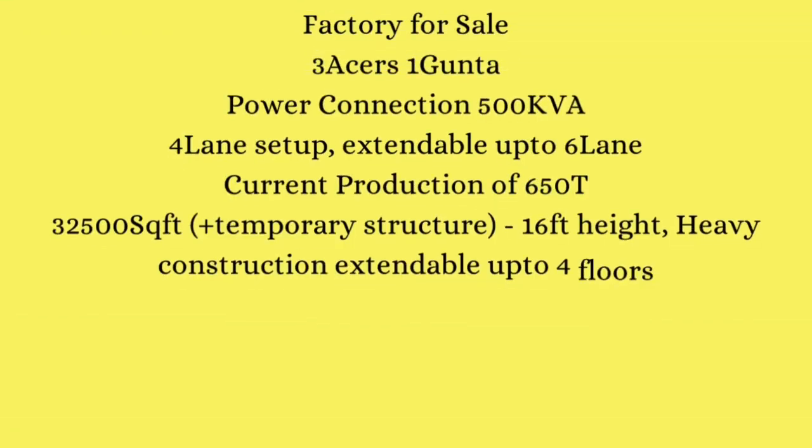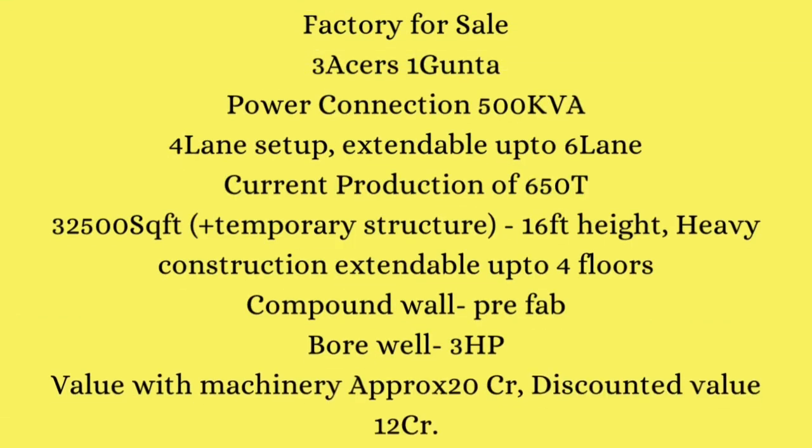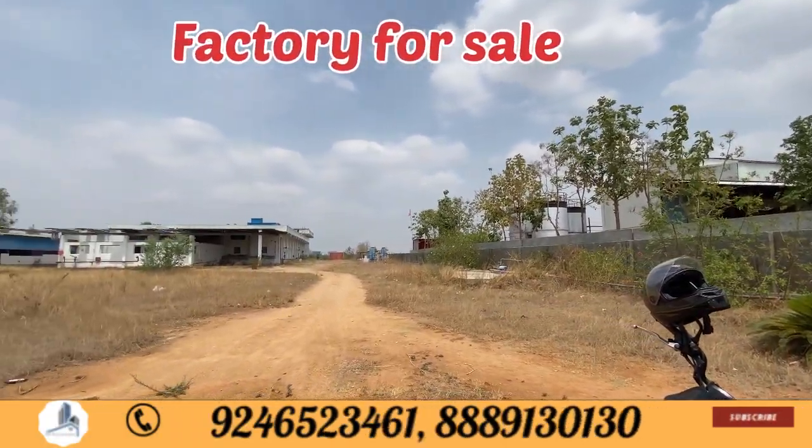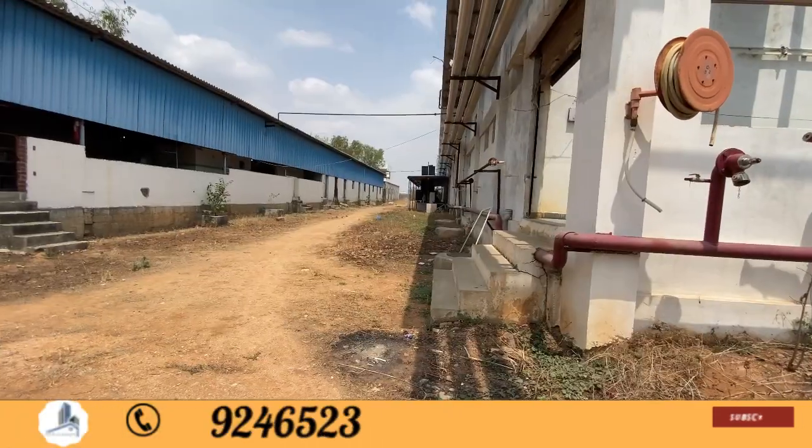Hello everyone, welcome to Shreemalika Chuta Realist. I am going to share the property details of today. Today, I am going to start by showing a factory.